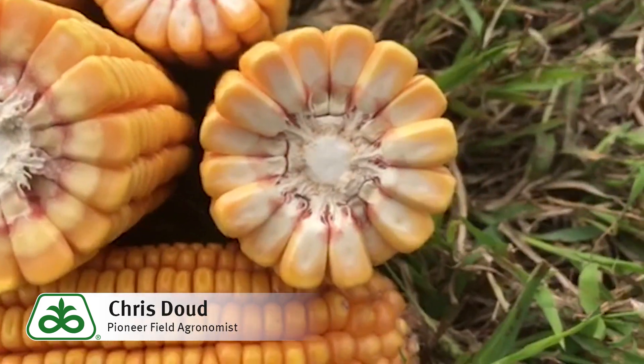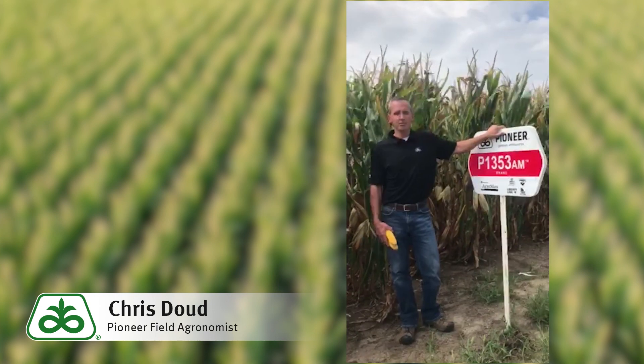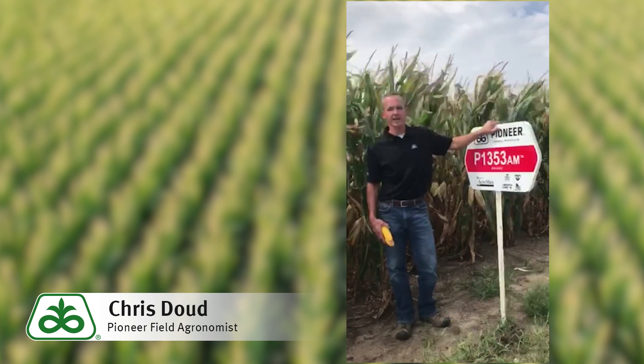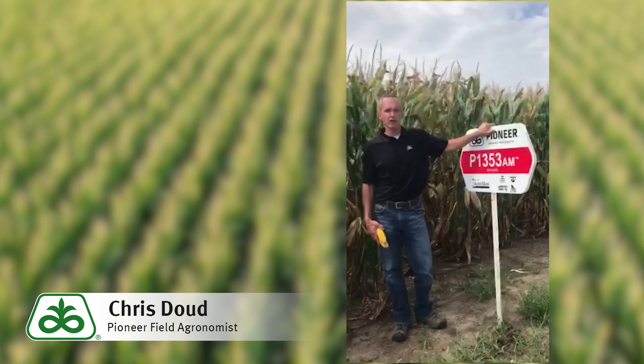P1353AM has strong roots and stalks, a favorable drought tolerance score, attractive plant stature, and is also known for its industry leading test weight. Although it was initially introduced as a stable agronomic product,